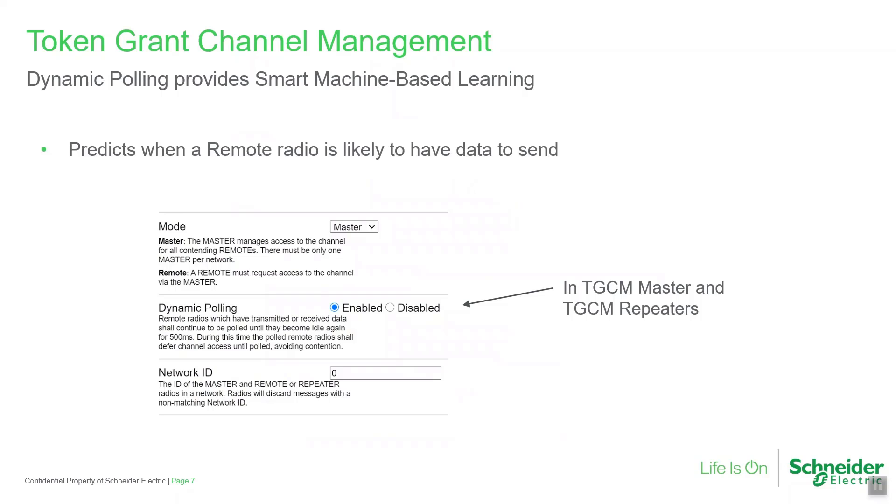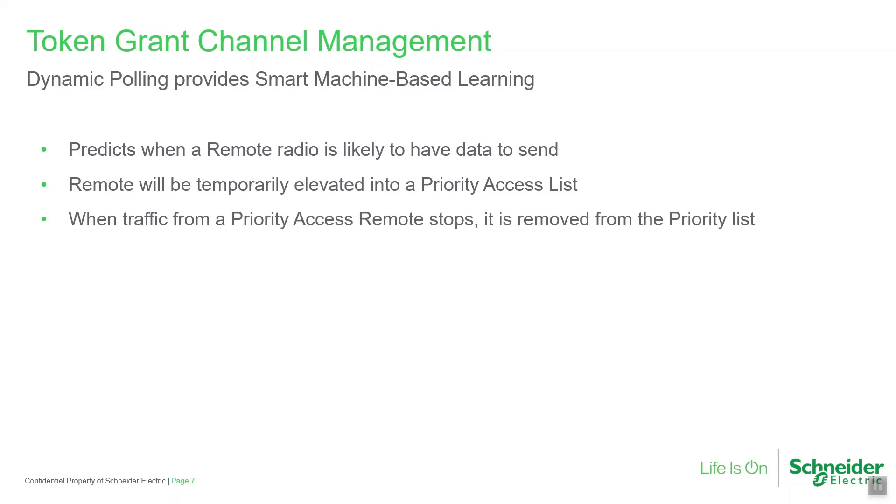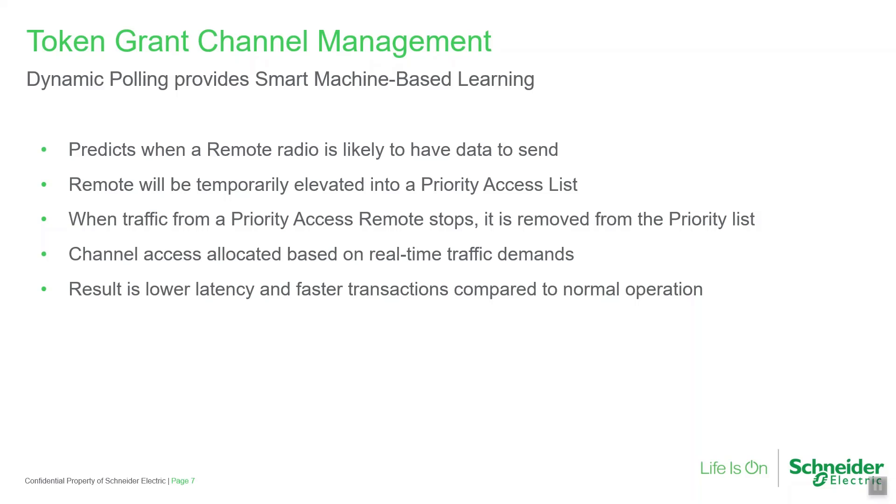Dynamic polling should typically be enabled in the TGCM master and in TGCM repeaters. It uses machine learning algorithms to predict when a remote radio is likely to have data to transmit, and then elevates that remote into a dynamic polling list. Radios in the dynamic polling list are given priority channel access. The algorithm also detects when traffic from the remote has ceased and removes the radio from the priority list, resulting in lower latency and faster transactions.